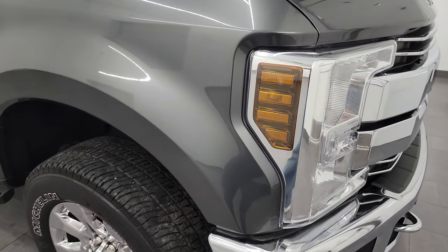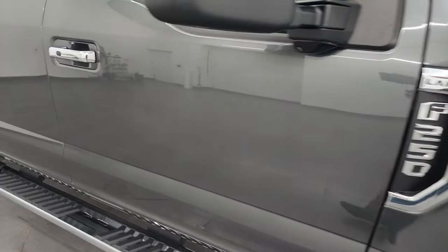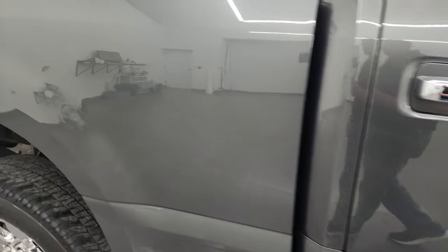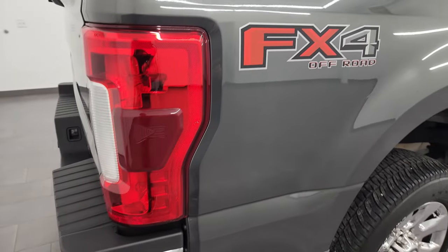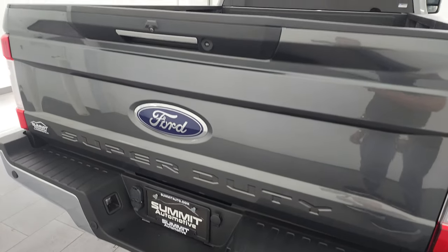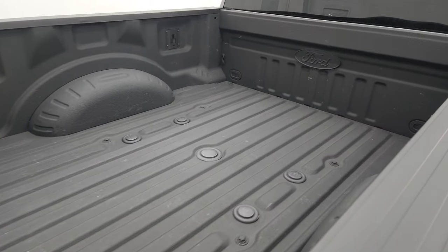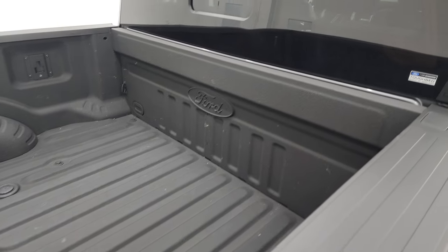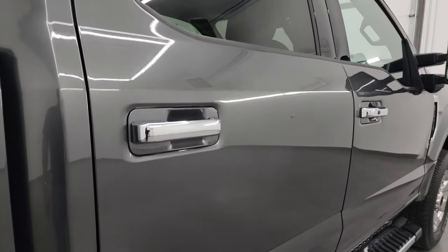As you go down this side of this 2019 Ford F-250, take note of how clean the body is and how reflective and mirror-like that paint is. I take these HD videos so if you're far away or even close by and just cannot make the trip down, but you're still interested in purchasing, you can see the truck, hear the truck, and have confidence in what you're looking at before you even get here — so there are absolutely no surprises and you can make a smart, informed buying decision.